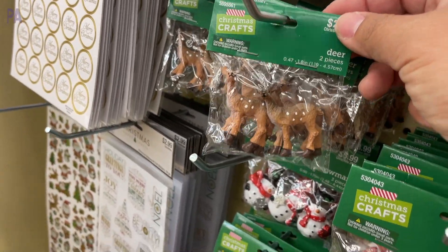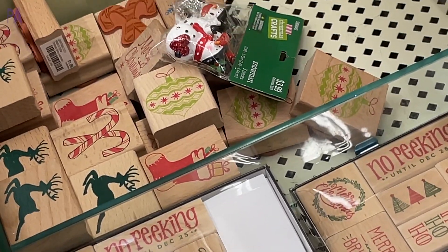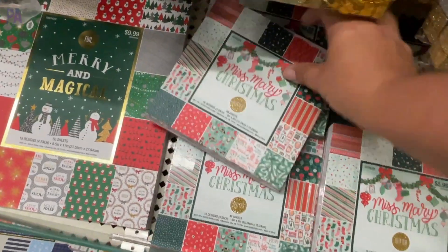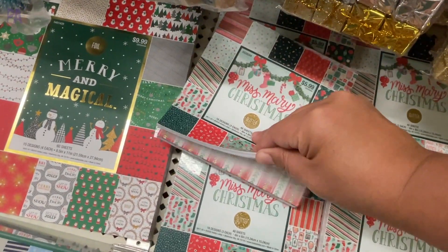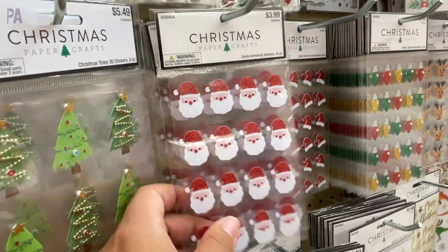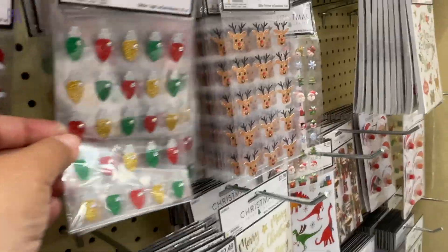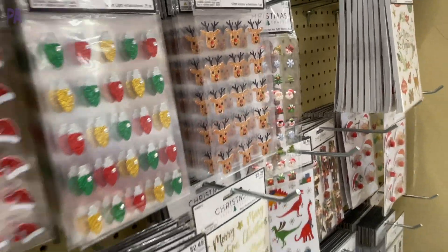Some little stamps here to make Christmas cards or just for stamping — I think stamping is a great activity with kids. Christmas-themed stacks of paper with lots of different themes inside each one and different sizes. The sticker selection was abundant with lots of really cute ones, great for cards or for having your kids do some fine motor work. They have a big selection to choose from.